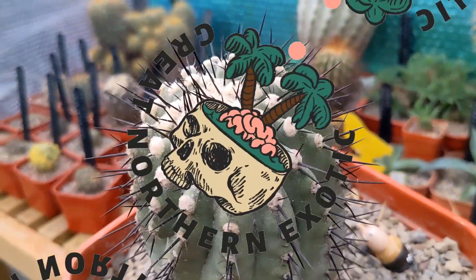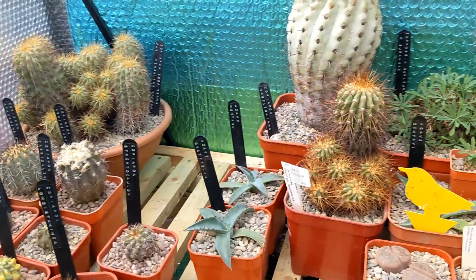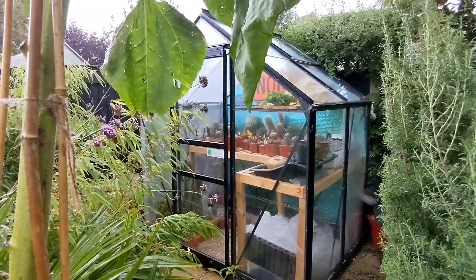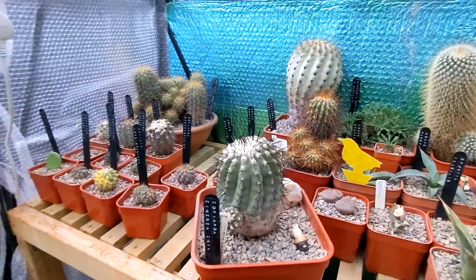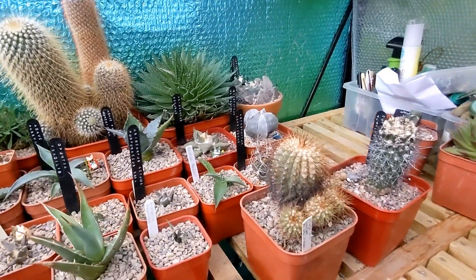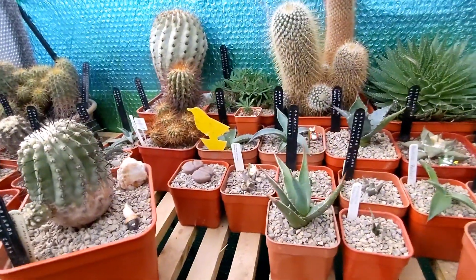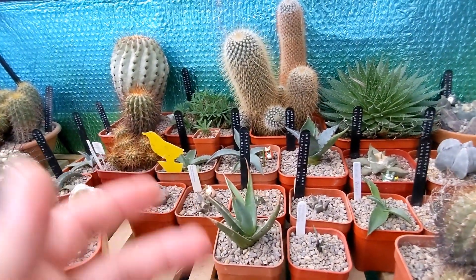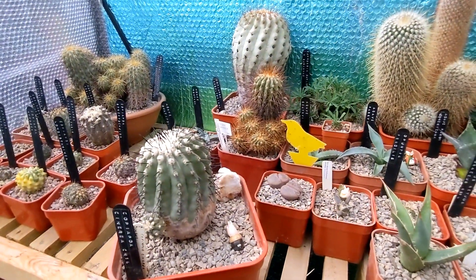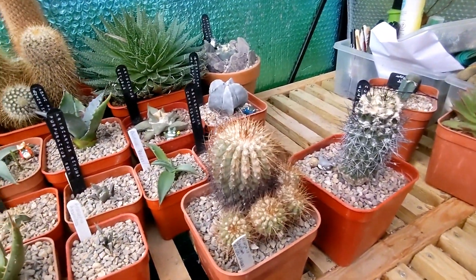Welcome back to another episode of Great Northern Exotic. I'm in the greenhouse and I'm going to take a look at my cactus collection after just one year of collecting. It's almost a year to the day since I joined the British Cactus and Succulent Society, the BCSS, and I've been collecting and refining the kind of cacti I want to collect and the succulents I'm interested in. Towards the end of September, towards the end of the growing season, I'd give you a little overview of what my collection comprises of currently.